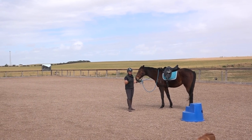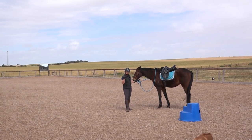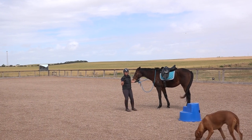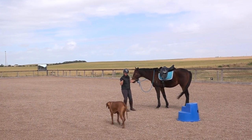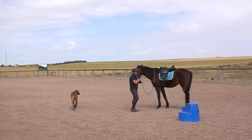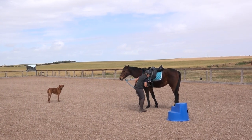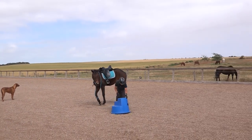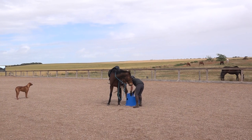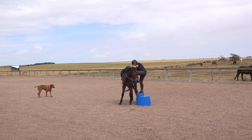If he goes to trot off I will actually back him up, drop my reins, and let him walk again. There are many ways you can deal with this issue — another one is to turn a circle, but that didn't work with this boy. He also has difficulty standing still after I've mounted him, so he has a lesson with that every time I get on.